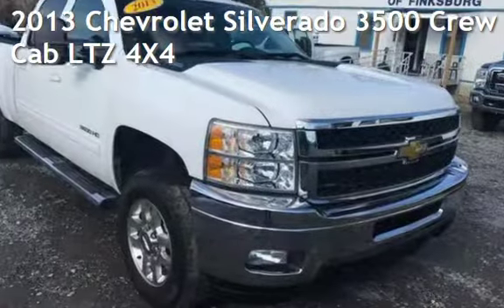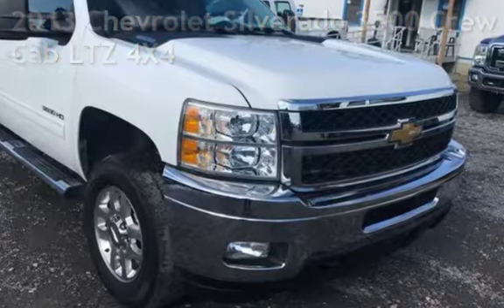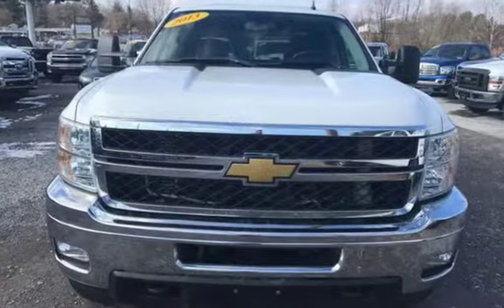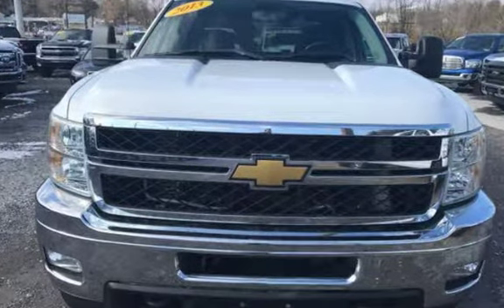Presenting a pre-owned 2013 Chevrolet Silverado 3500 Crew Cab. This four-door truck has an eight-cylinder, 6.6-liter V8 engine, with four-wheel drive and an automatic transmission.